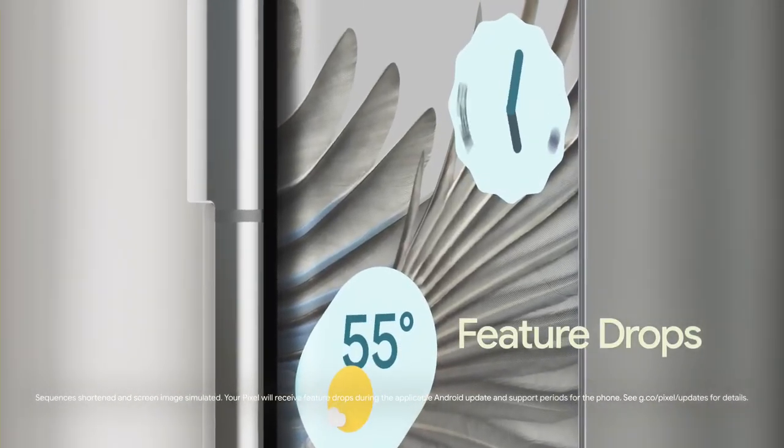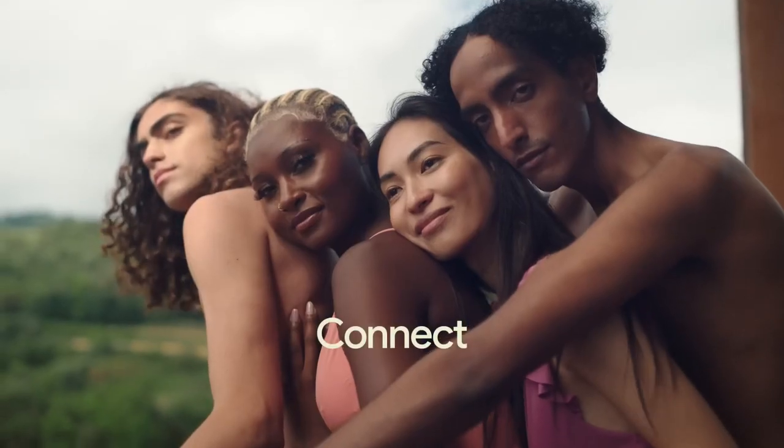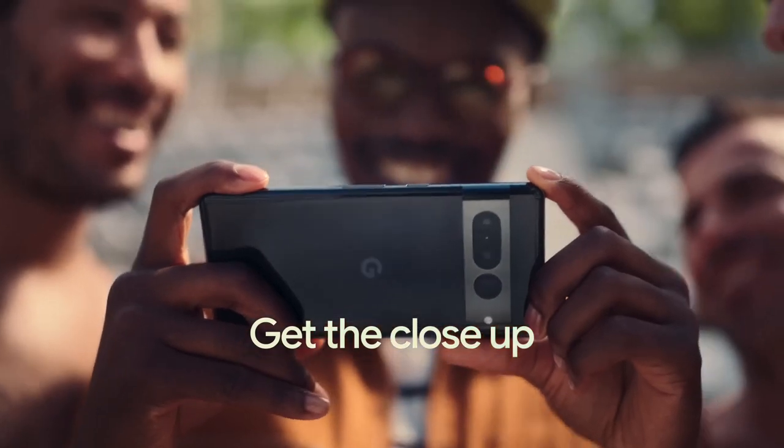All this, and Pixel 7 keeps getting better with feature drops that automatically improve your phone every few months. Connect. Keep going. Understand the language. Get the close-up. Do magic. With Google Pixel.